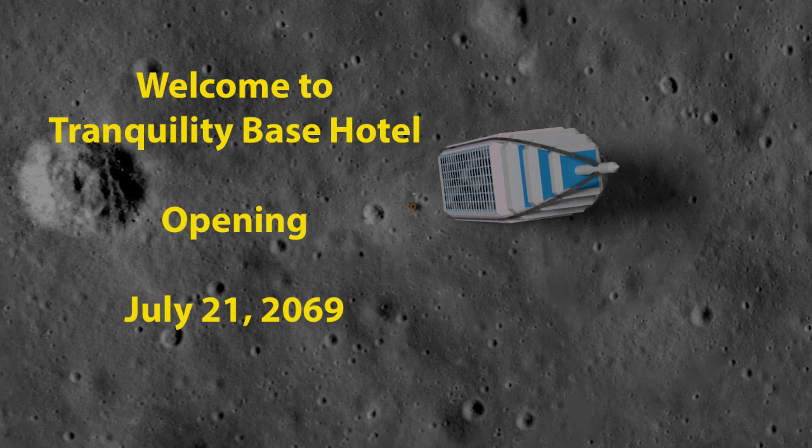Welcome to Tranquility Base Hotel, opening July 21, 2069.